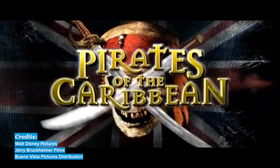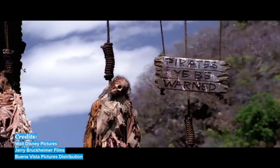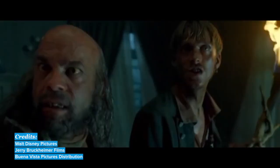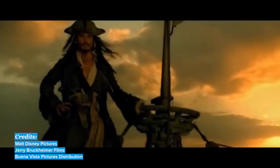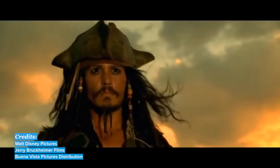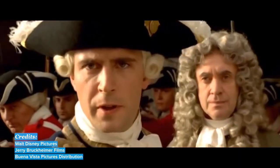Next up is Pirates of the Caribbean. This hugely popular fantasy series is about the adventures of swashbuckling, daring pirates in the days of the British Empire. This series involves storylines and scenes that may not be suitable for young children, but for adults, the action-packed adventures of Captain Jack Sparrow are a big hit.